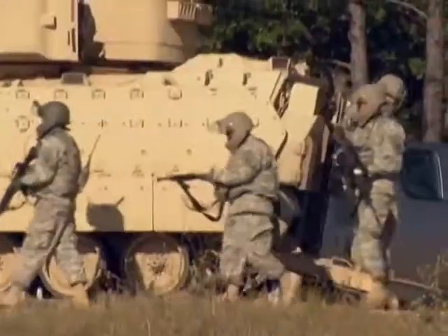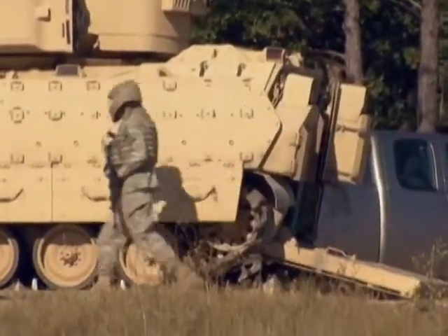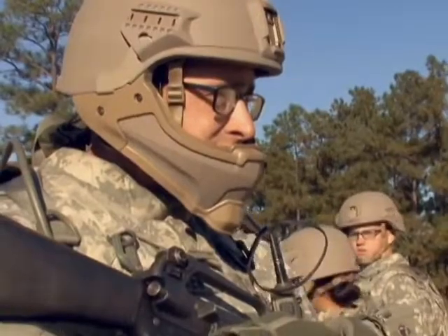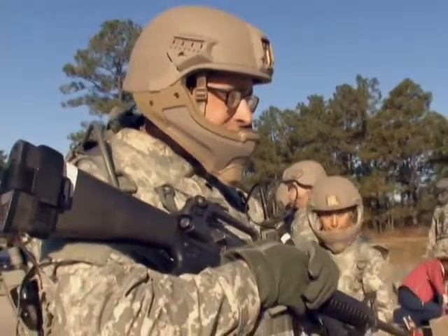One of the things that soldiers deal with right now — mounted soldiers deal with — is they carry two helmets. They carry their advanced combat helmet and they carry a combat vehicle crewman helmet. So if you're trying to manage two helmet systems, whether you're mounted or dismounted, that can be a challenge. One of the ideas today was to display that a mounted or dismounted soldier could wear one headgear system and still be able to perform their mission.